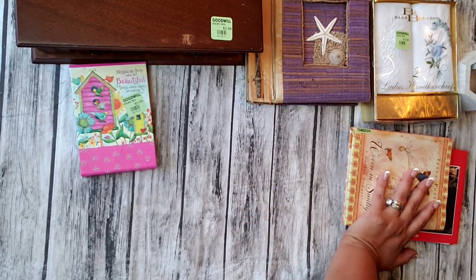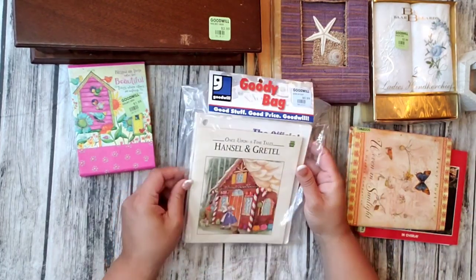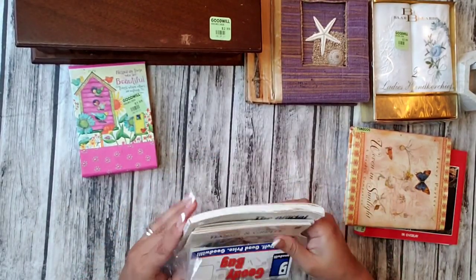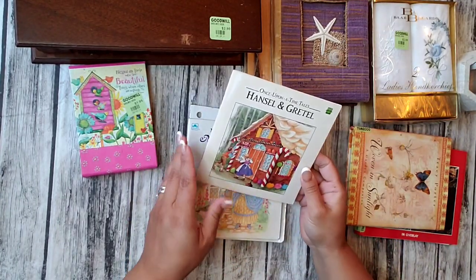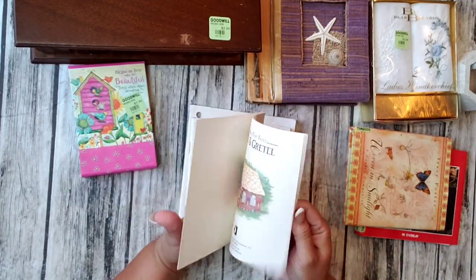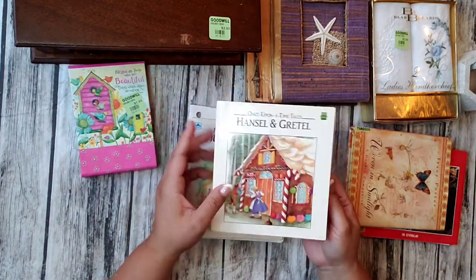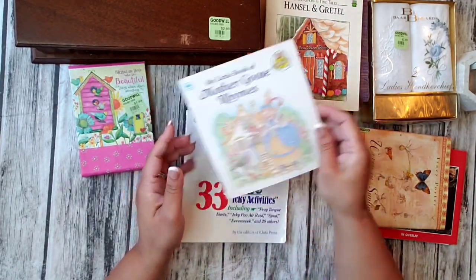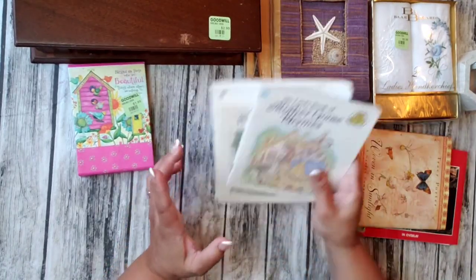Staying with the book theme, I got this one. It was 99 cents but I paid about 80 cents with the 20% off. It has Hansel and Gretel — I remember that story, I don't even think I told it to my kids because it scared me as a little girl. And then Mother Goose — it's a classic. I grabbed this more for the images inside.